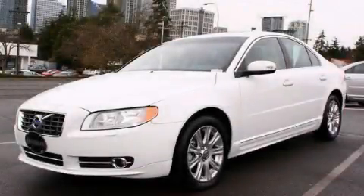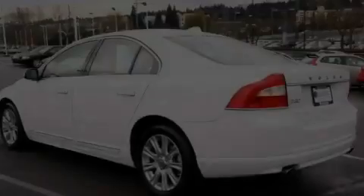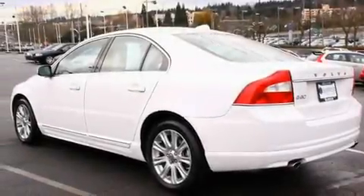This is a certified pre-owned 2010 Volvo S80. It has a 3.2-liter six-cylinder engine and an automatic transmission.